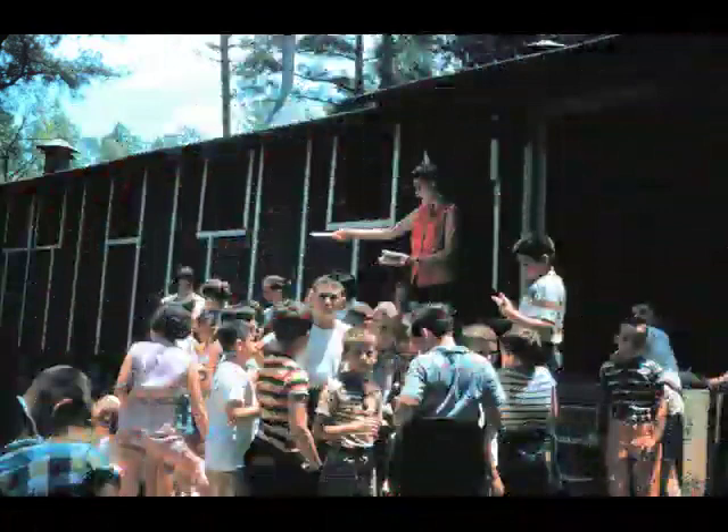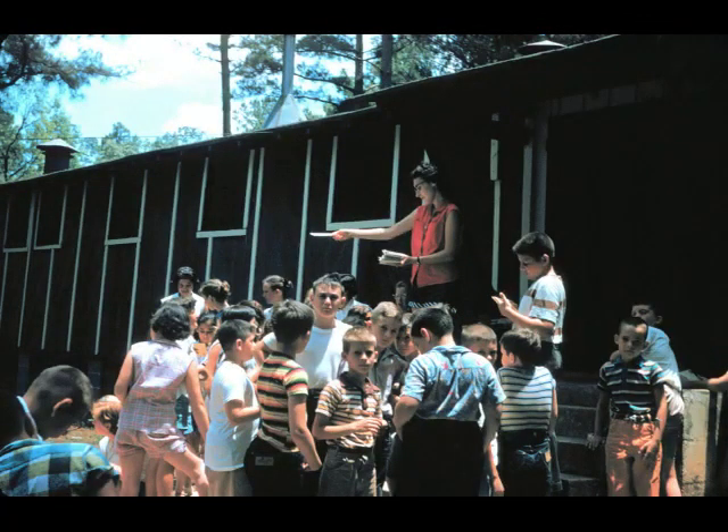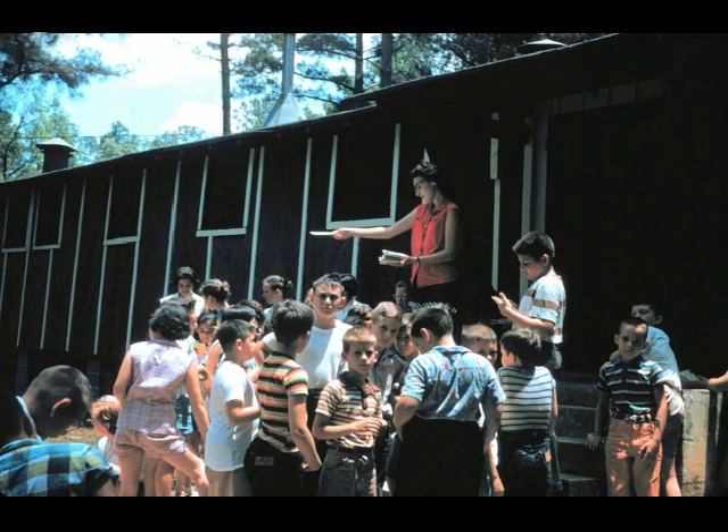In 1955, I had completed my tour of duty in the United States Navy and Margie and I returned home to camp. Here's Margie handing out mail in front of the dining hall. Back then the camp was so small that you could have mail called just before we went in to eat each day at noon.